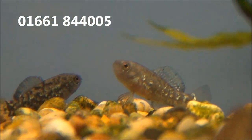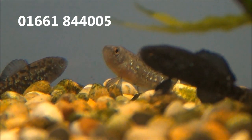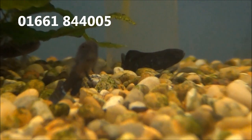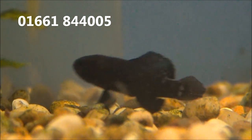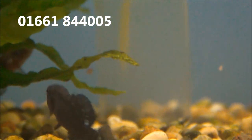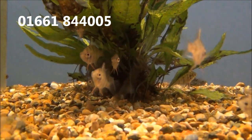I've also got some Pygmy Sunfish. These are Elassoma Everglarei and they are £2.99 each or 5 for £26. These are Black Banded Sunfish and these are £2.99 or 5 for £13.